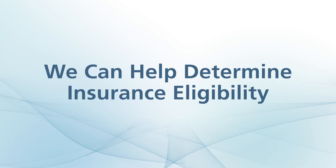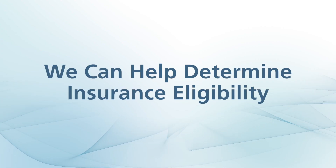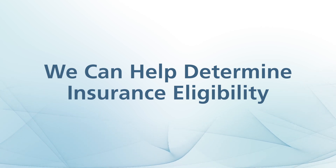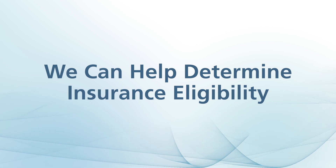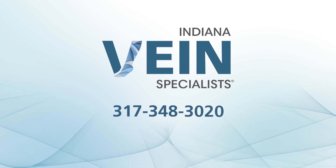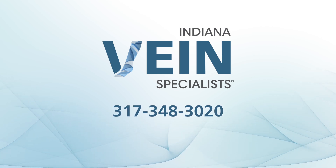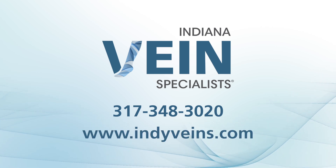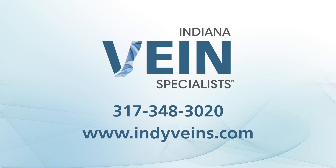Ultrasound-guided sclerotherapy may or may not be covered by your insurance carrier. Our team at Indiana Vein Specialists will help determine your eligibility and make sure you understand your benefits. Thank you for taking the time to learn more about ultrasound-guided sclerotherapy. For additional questions, please call us at 317-348-3020 or check out our website at www.indyveins.com.